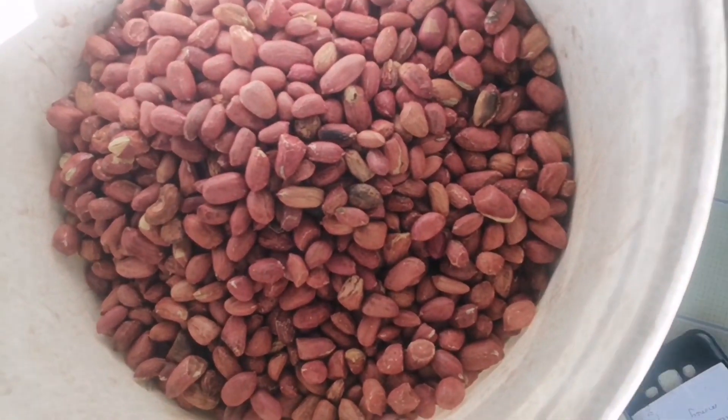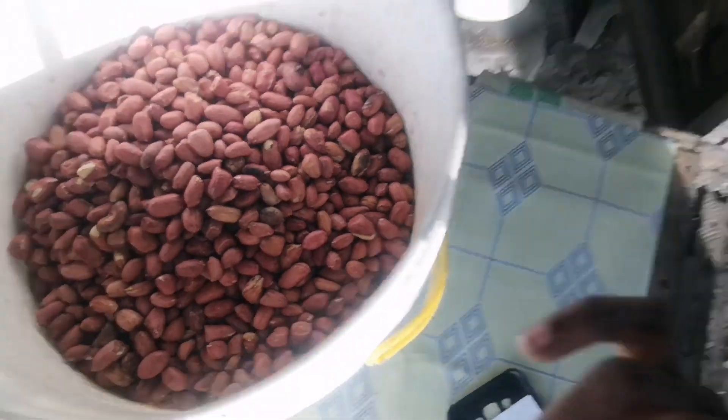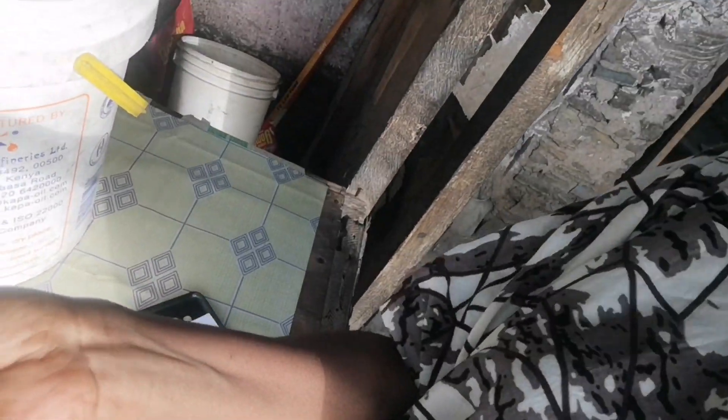These here are the groundnuts, as you can see. The groundnuts are already done. I'm just taking a couple of pieces. It's delicious — mm, delicious.